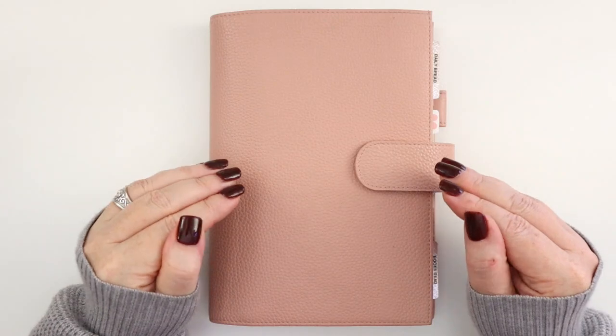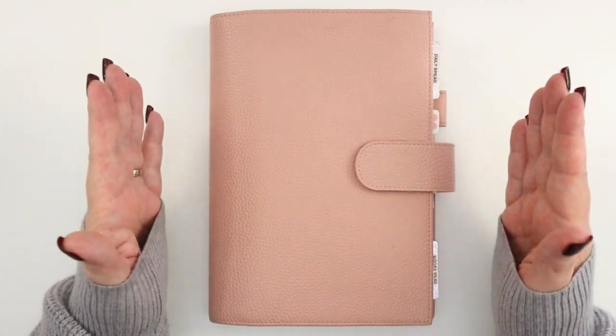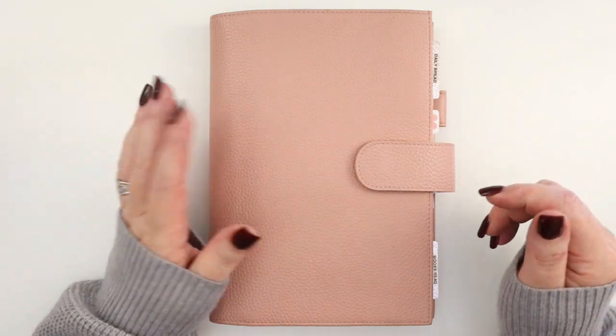Hey there planners, today I'm going to be sharing and flipping through my 2024 faith journal, so go grab your planners and let's get planning.